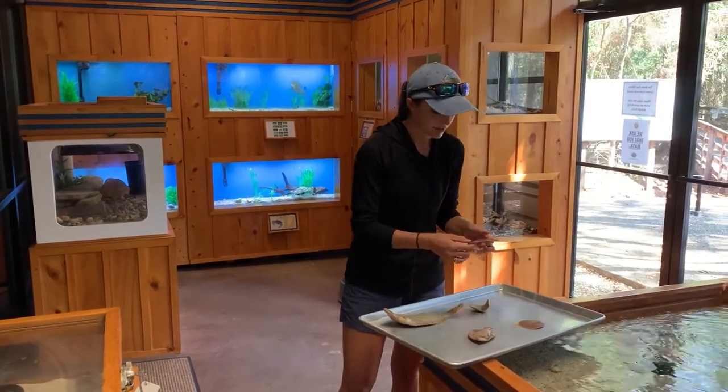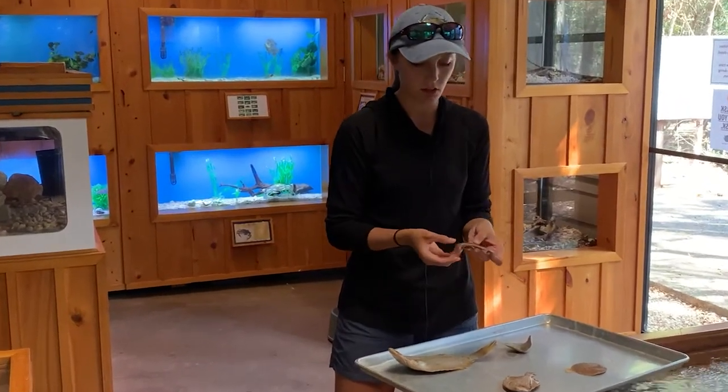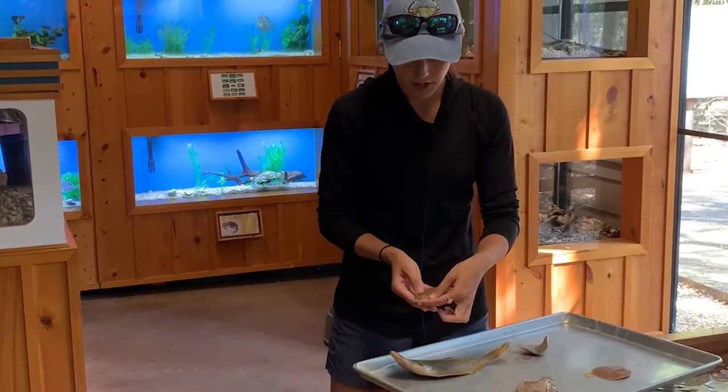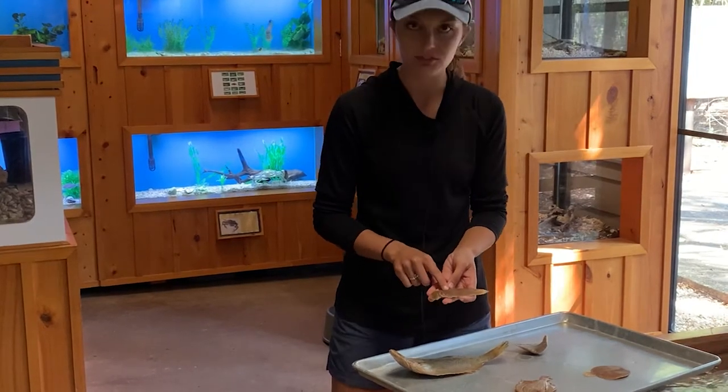Another type of neat little flatfish we have here that you might not find as commonly as the southern flounder is called a tonguefish, and he's called that for a reason. They're a little bit out of shape here but they're called tonguefish for just that reason — they kind of look like a tongue.